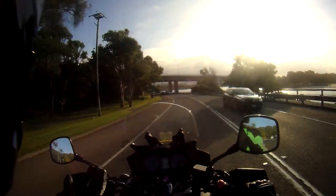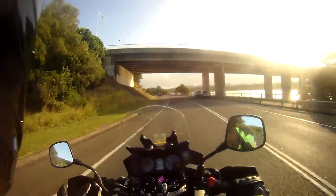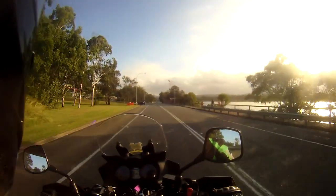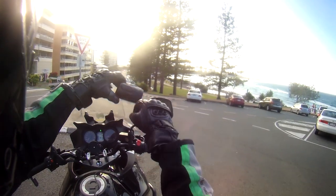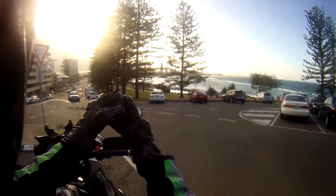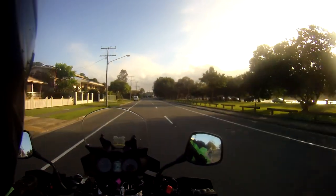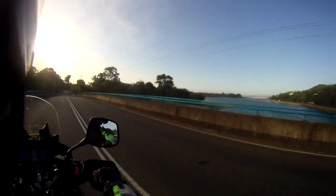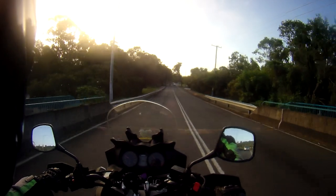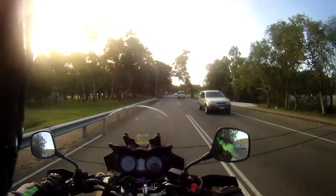Another great thing about the vents is that if you're riding in the heat and it suddenly gets cooler and you don't want that cold air coming up your sleeves anymore, you can just quickly slip them out and slip them straight into your jacket pocket. They're that small — they fit right in your jacket really easily. These vents are so good I can't see them ever leaving my motorbike — they're going to live in my top box permanently.